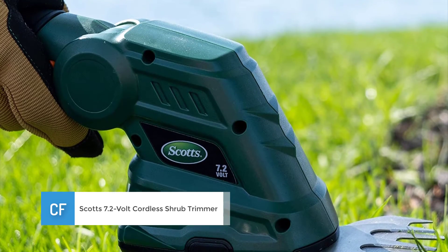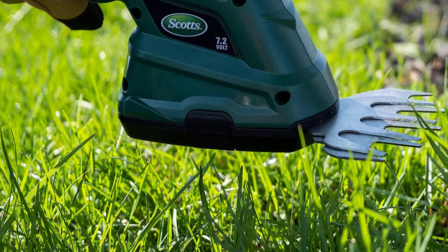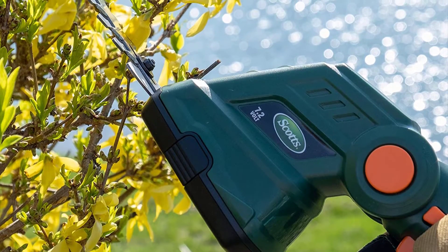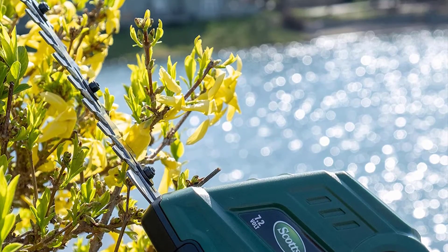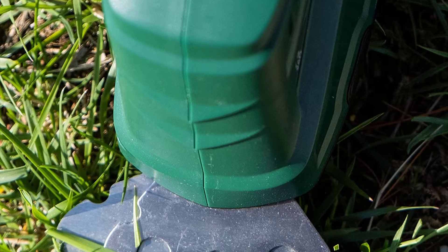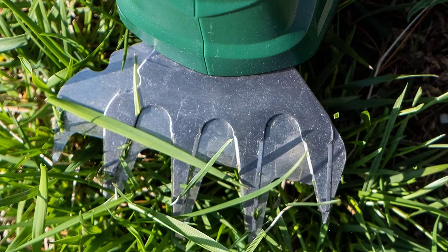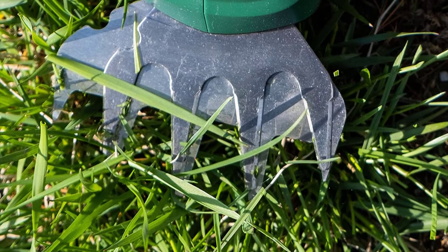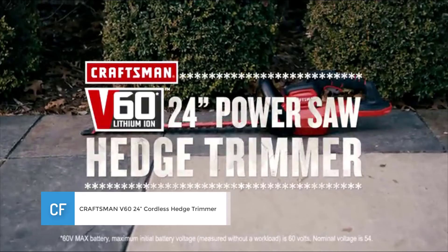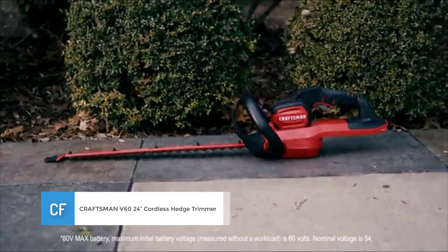Number three: Scott's 7.2-volt lithium-ion cordless shrub trimmer. There's no sense in spending a few hundred dollars on a large hedge trimmer when you have smaller hedges or just need to shape your hedges up a little bit. This mini trimmer has a six-and-a-half-inch blade that's able to maneuver its way into tight spaces and hedges to get the perfect cut. What's even more unique is that this model also doubles as a grass shearer.